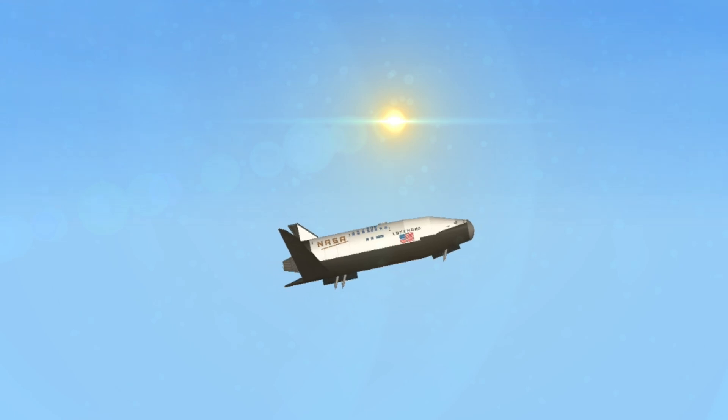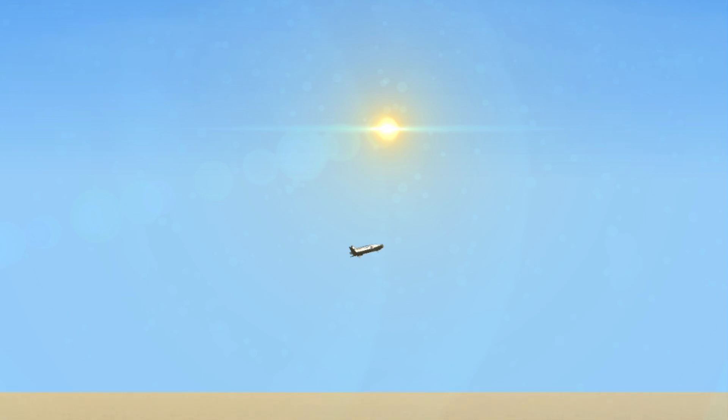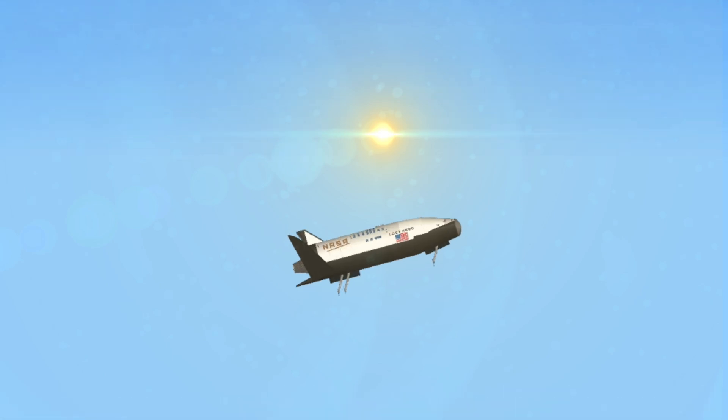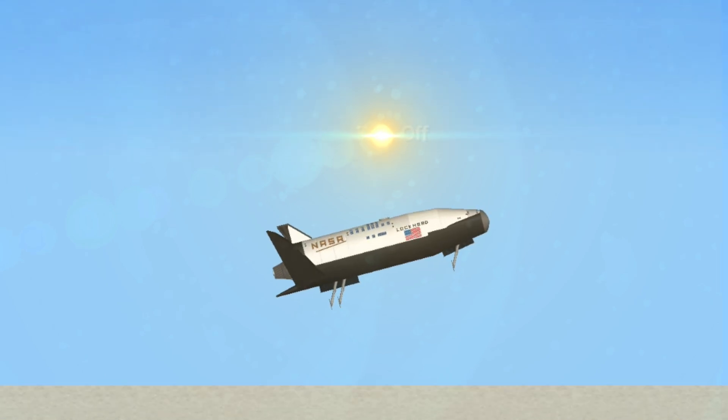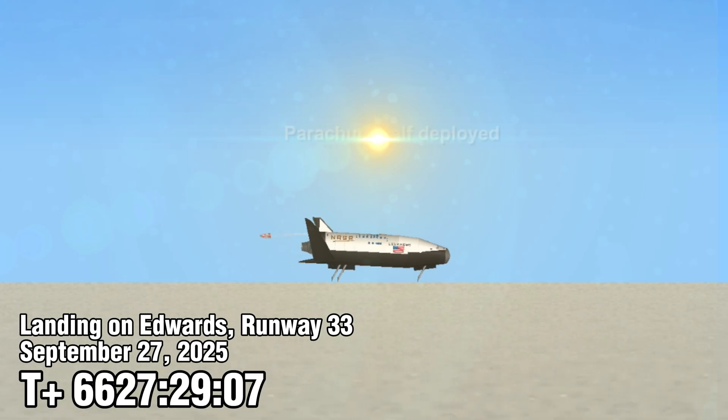45 seconds. Landing gear now down and locked. Main gear touchdown. Nose gear touchdown. Now rolling out on Edwards runway 3-3.